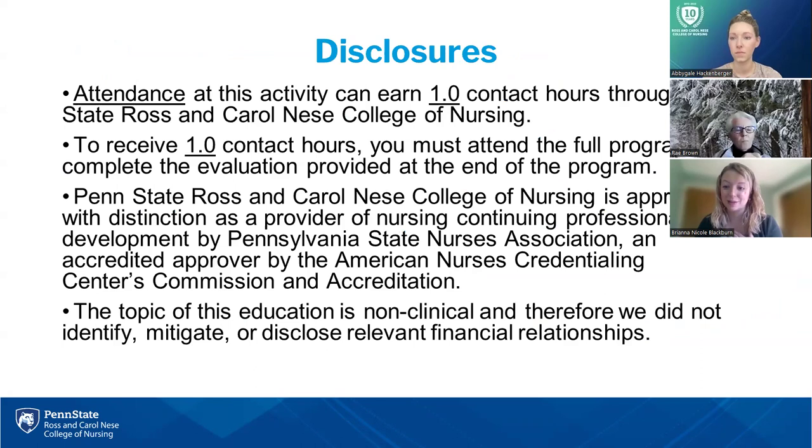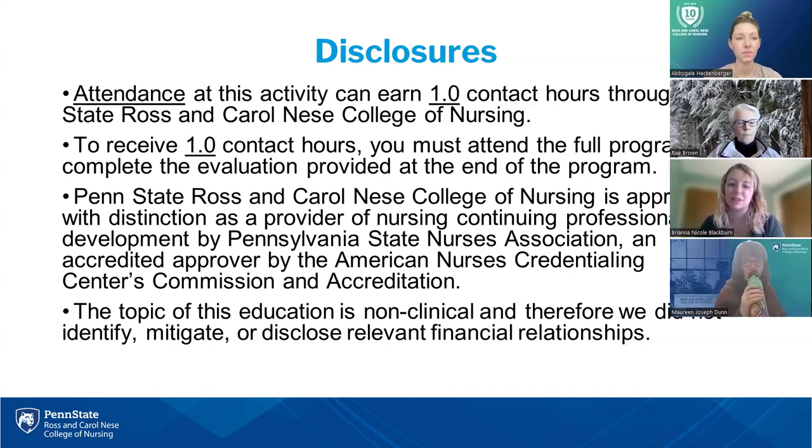I'm going to read this verbatim, so bear with me. Disclosures: Attendance at this activity today can earn one contact hour through Penn State's Ross and Carol Neese College of Nursing. To receive one contact hour, you must attend the program in full and complete the evaluation provided at the end. Penn State Ross and Carol Neese College of Nursing is approved with distinction as a provider of nursing continuing professional development by Pennsylvania State Nurses Association, an accredited approver by the American Nurses Credentialing Center's Commission on Accreditation. The topic of this education is non-clinical and therefore we did not identify, mitigate, or disclose relevant financial relationships. Abby and I have nothing to disclose today.